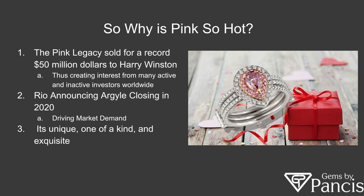So why are pink diamonds so hot? Last November, the Pink Legacy sold for a record $50 million to Harry Winston, which created the interest I've mentioned. But also, Rio Tinto, who owns the Argyle Mine, is closing the doors in 2020. Since the price of brown diamonds has decreased in value in recent years, the profitability of keeping the doors open is becoming harder. So in mid-2020, they are shutting the mine down, and of course this is driving market demand.